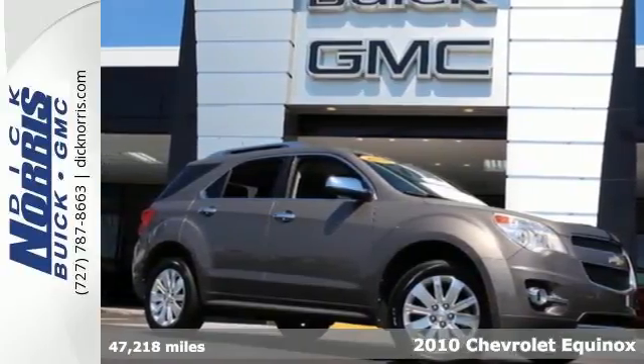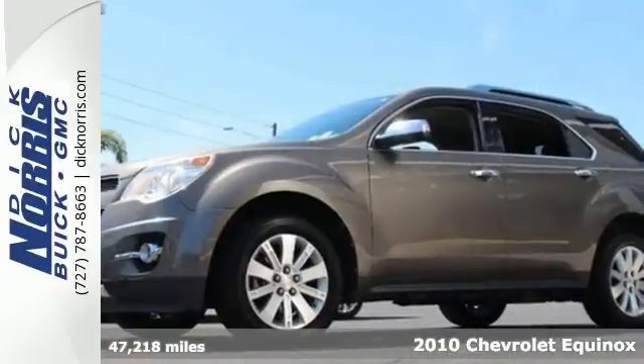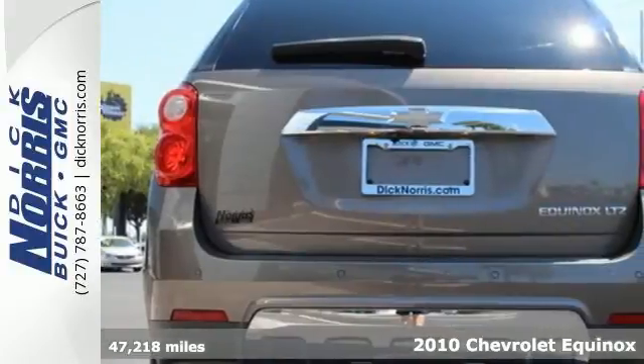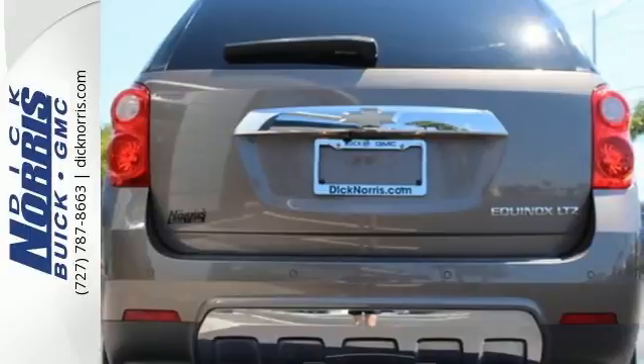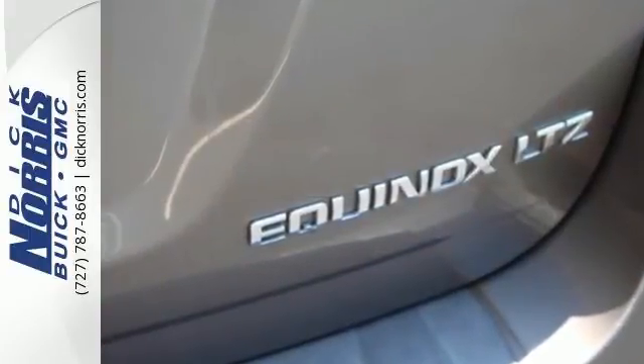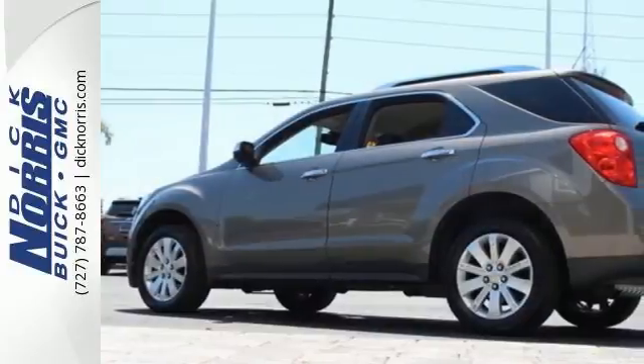It's a 2010 Chevrolet Equinox. Never one to skimp on safety and convenience, Chevrolet packs this Equinox with standard features including a premium audio system with MP3 inputs, speed-sensitive volume control, a trip computer, and four-wheel anti-lock brakes.